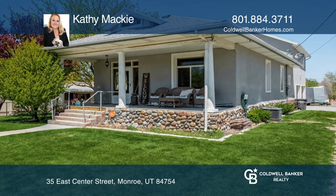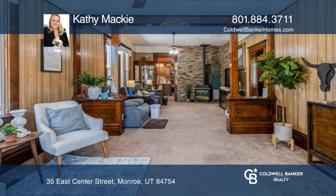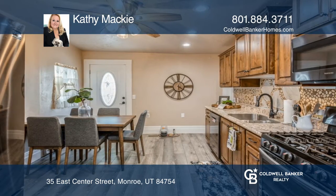Situated in the center of town, this four-bedroom, three-bathroom amazing home has so much to offer. Enjoy vaulted ceilings on the main level with a large entryway, providing an open and bright feel.